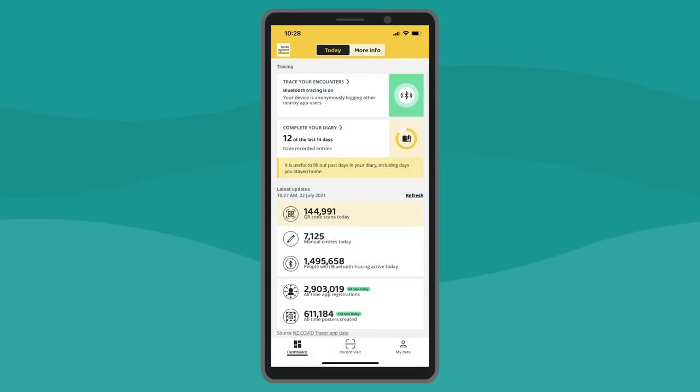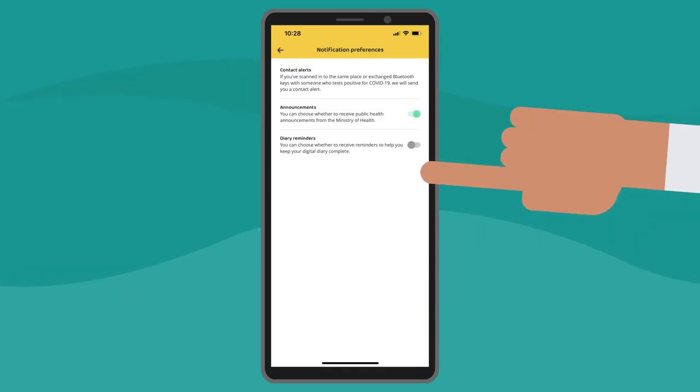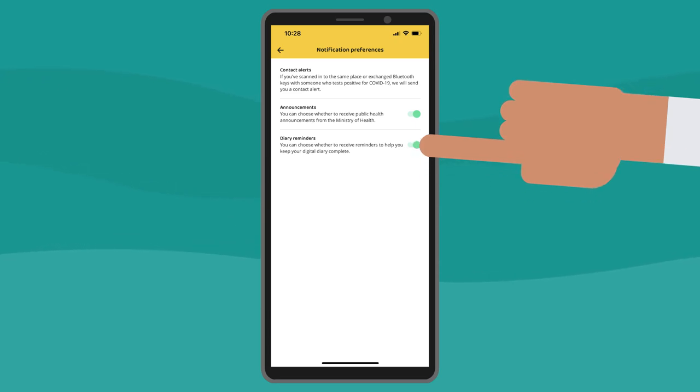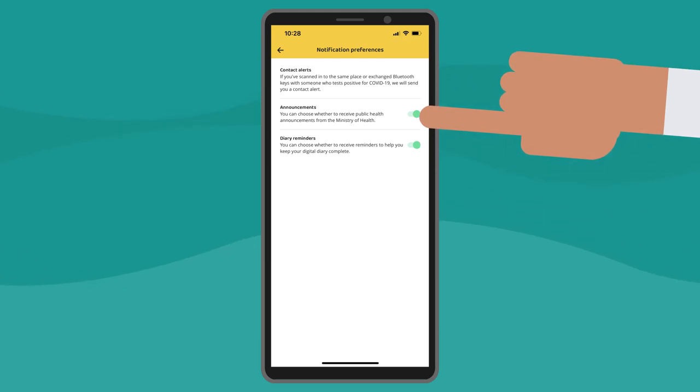To switch these on or off, select My Data, then select Notification Preferences. To receive diary reminders, make sure the switch is on. You can also choose whether to receive public health announcements from the Ministry of Health.